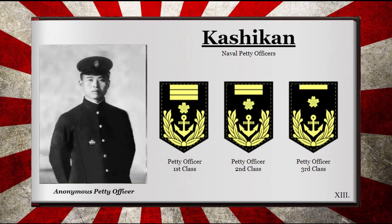The Petty Officer Third Class before 1942 — or the Petty Officer Second Class after 1942 — was the lowest rank of the Petty Officers, translated as Nito Heiso. It was recognized by one golden bar over a wreath around an anchor upon the upper sleeve of the wearer.